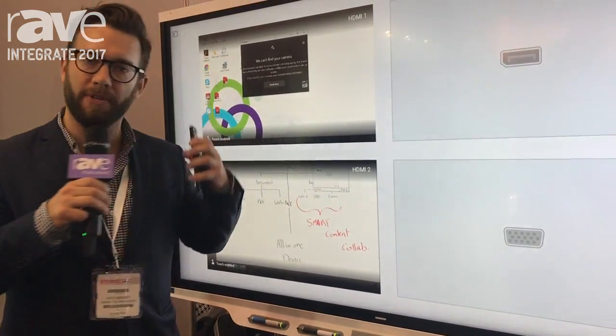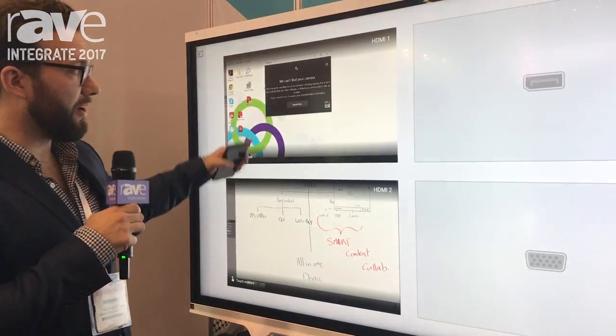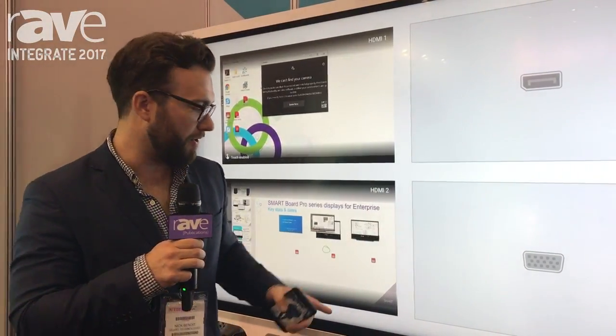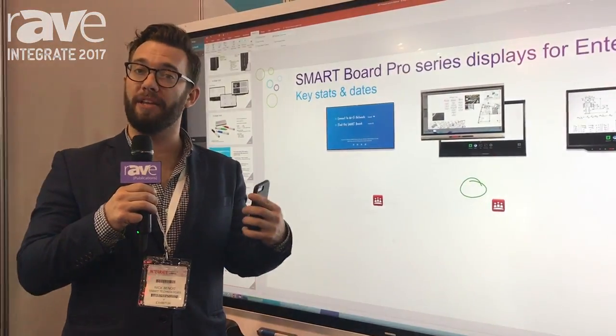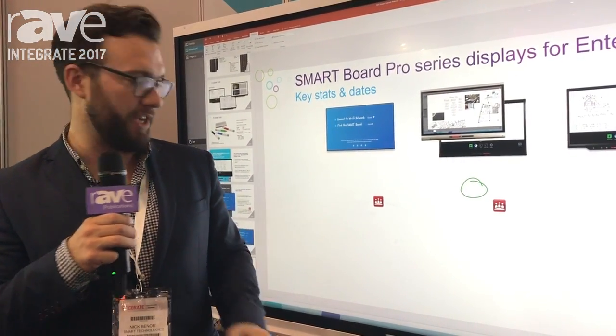We also have a feature that we're super excited about, which is the built-in input select feature. As you can see here, I actually have a preview of all of the inputs that we have dedicated to our particular Smart Board. I can in real time quickly click on that input and toggle between those. As an end user, this means you're well aware of which content is on which input.